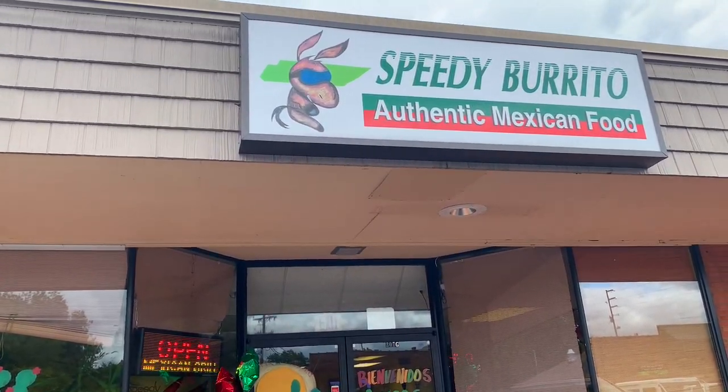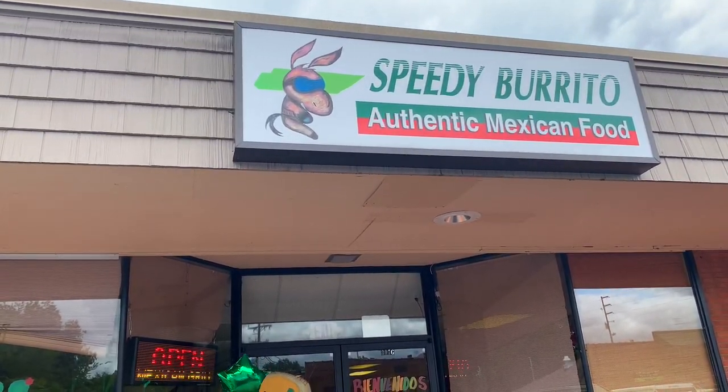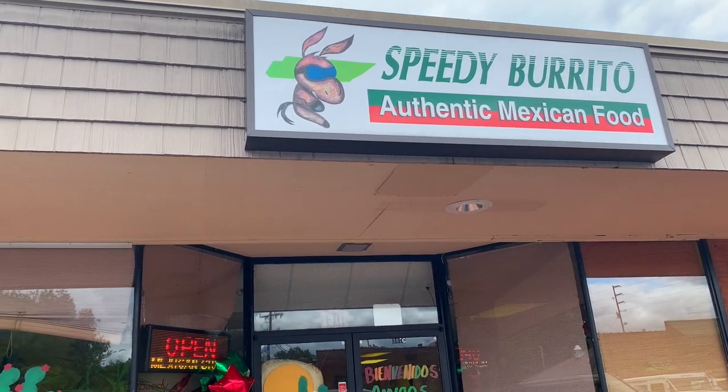Okay guys, we went all the way to Lebanon, Tennessee to go check out a butcher shop today, but first we've got to grab something to eat because we're starving.